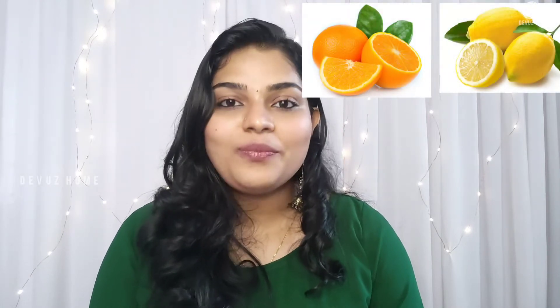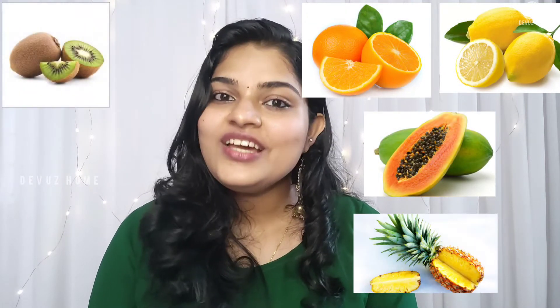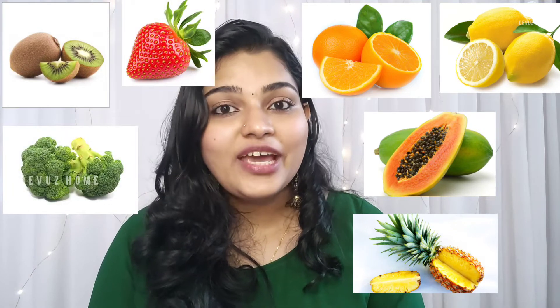Foods rich in vitamin C include: orange, lemon, papaya, pineapple, kiwi, strawberry, broccoli, and capsicum — red, green, and yellow — it doesn't matter, all are good sources.